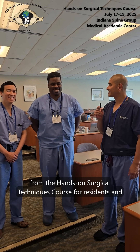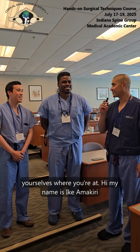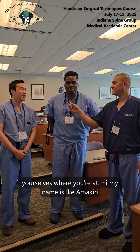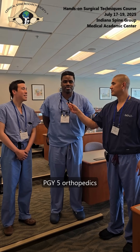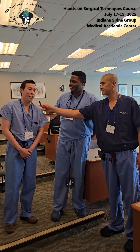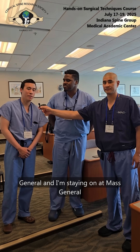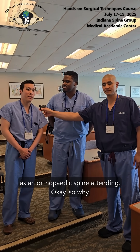Two more participants from the Hands-On Surgical Techniques course for Residents and Fellows. My name is Ike Amakiri, I'm a PGY-5 orthopedic surgery resident at the Harvard Combined Residency. My name is Pat Balvin-Ratwood, I'm a current fellow at Mass General and I'm staying on at Mass General as orthopedic spine attending.